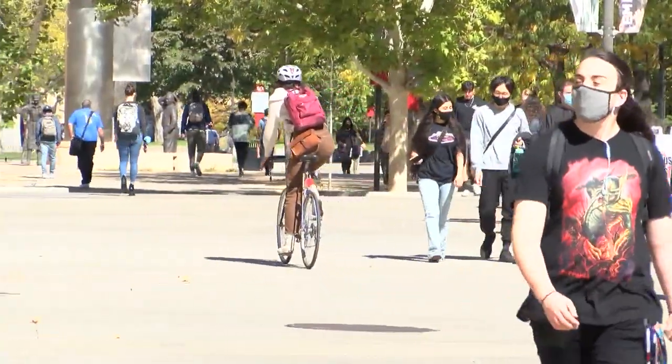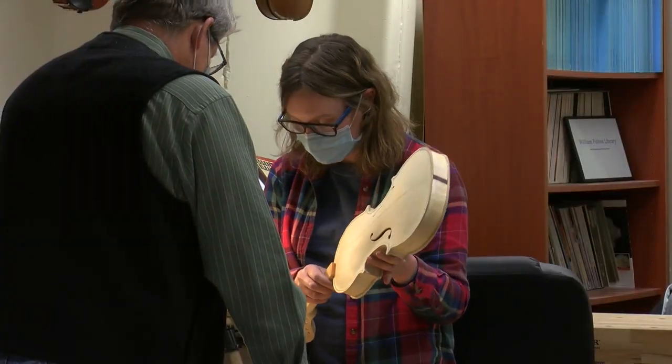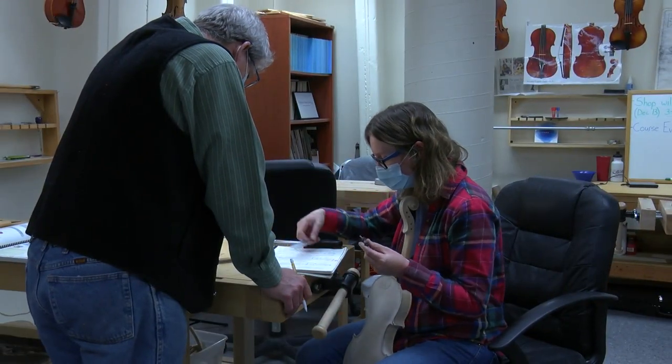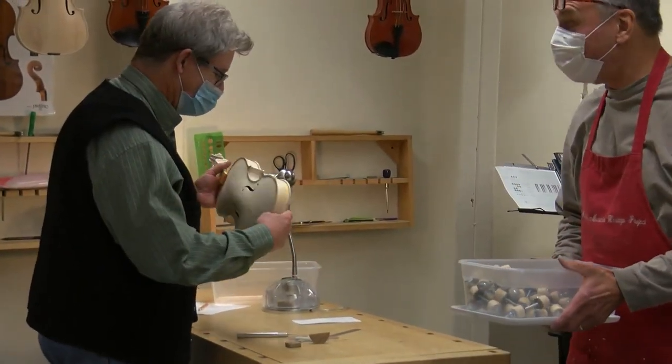The university began offering the course back in 2008. Clarissa Petty, the current instructor, took the class for three years before graduating and eventually taking over for the original professor. She says it's an honor to share her love for the craft with her students.